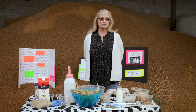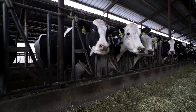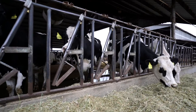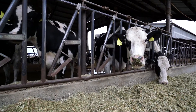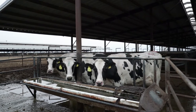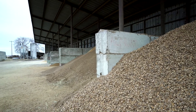A mature dairy cow weighs between 1,200 and 1,500 pounds. In order for her to produce the milk that she does, she obviously eats and drinks a lot. Ninety pounds of feed a day is what a normal milk cow will eat, and she'll drink anywhere between 30 and 50 gallons of water per day.